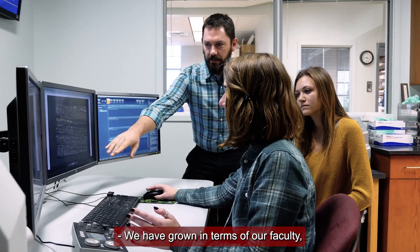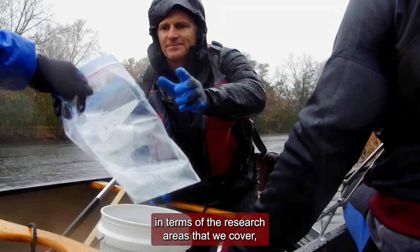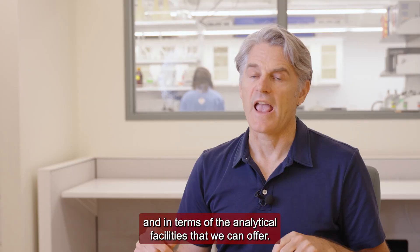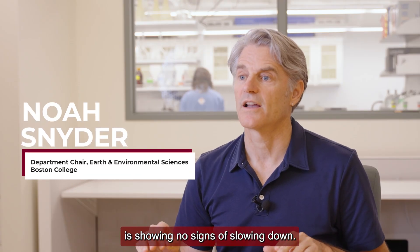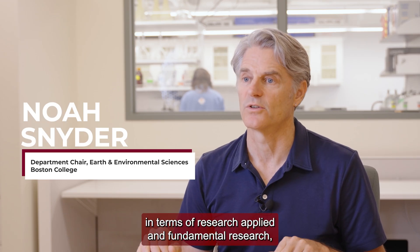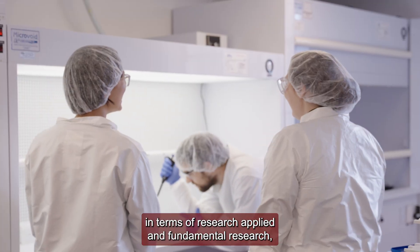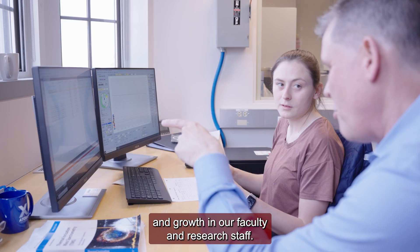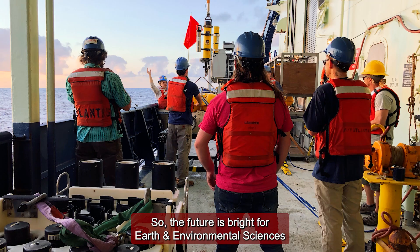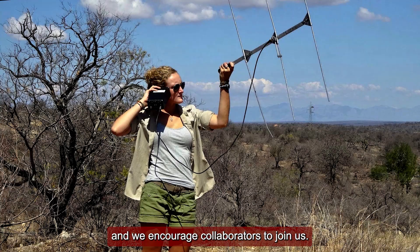We have grown in terms of our faculty, in terms of the research areas that we cover, and in terms of the analytical facilities that we can offer, and that growth trajectory is showing no signs of slowing down. There are a lot of really exciting things happening here in terms of fundamental and applied research, graduate education, undergraduate education, and growth in our faculty and research staff. The future is bright for Earth and Environmental Sciences at Boston College, and we encourage collaborators to join us.